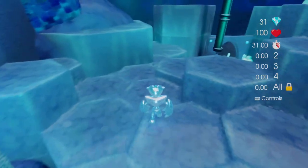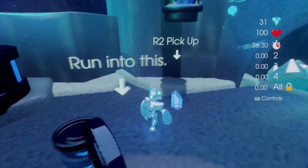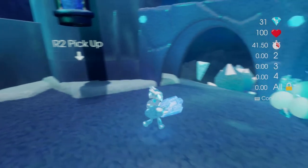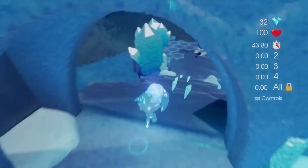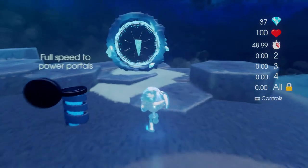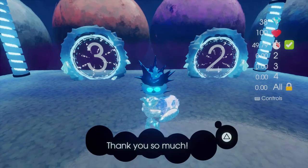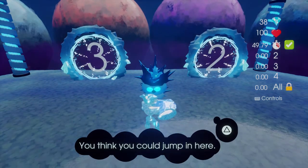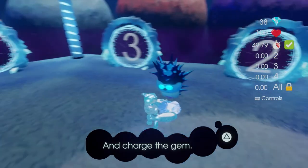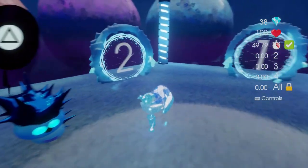There are all these crystals to collect, and I think the soul we need is if we run into this and pick that up. Okay, there we go — full speed to power the portals! There we go, and we're back. Now we're going to charge the gem with an aspect of lightning. Okay, so we're going to world two with our gem.